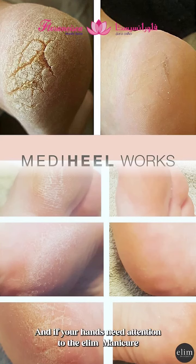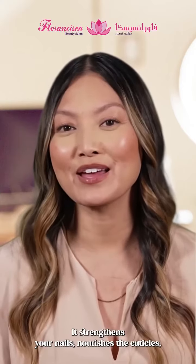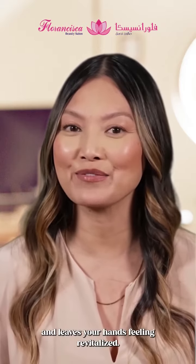And if your hands need attention too, the Ellum manicure offers a luxurious solution for dry, damaged skin. It strengthens your nails, nourishes the cuticles, and leaves your hands feeling revitalized.